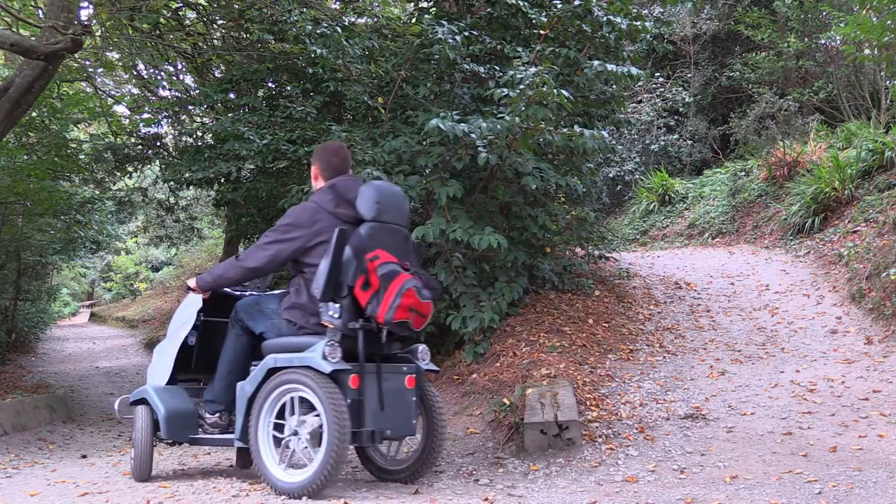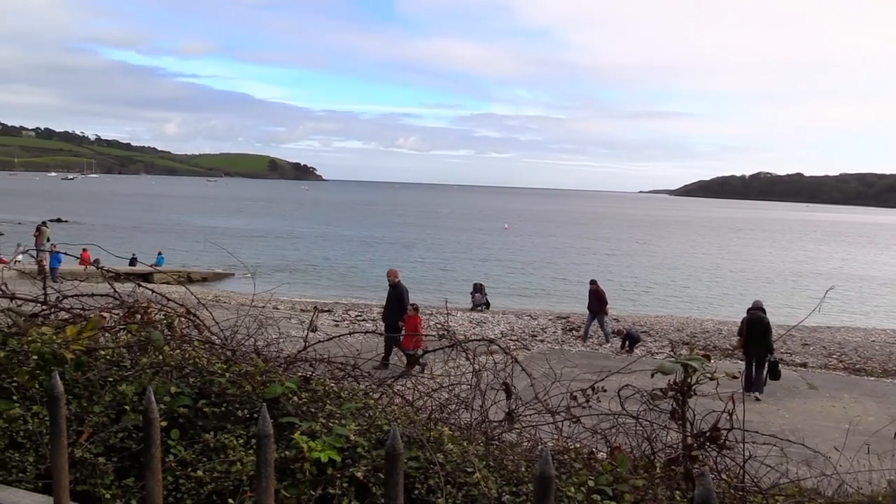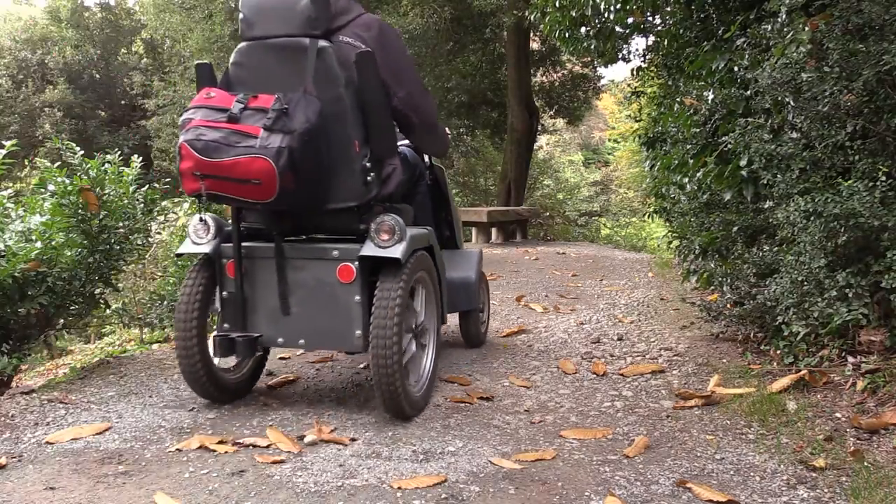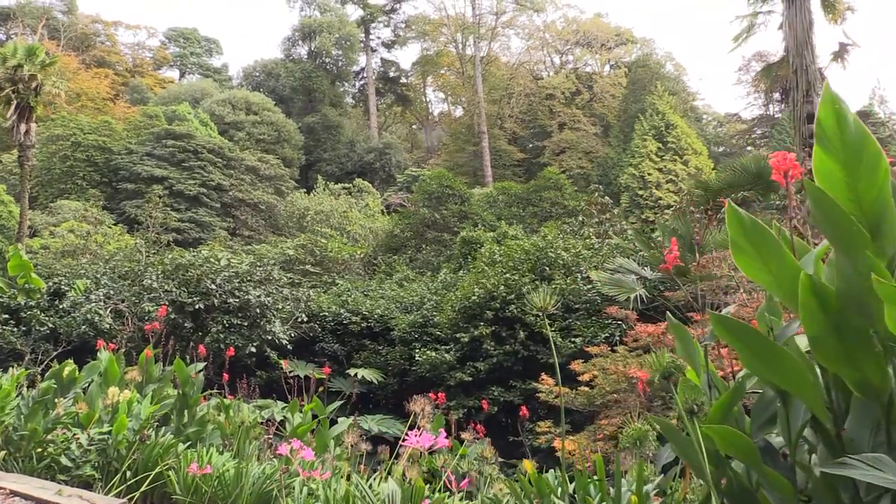Hi there and welcome to stage six of the Tramper Challenge. I'm at Treeburr Gardens, which is not far from Falmouth — one of the beautiful gardens in that area. You may not immediately think of it as a coastal site, but in fact it does have a boundary with the southwest coast path. Nonetheless, the main attraction here is the gardens, which you'll see are absolutely spectacular.